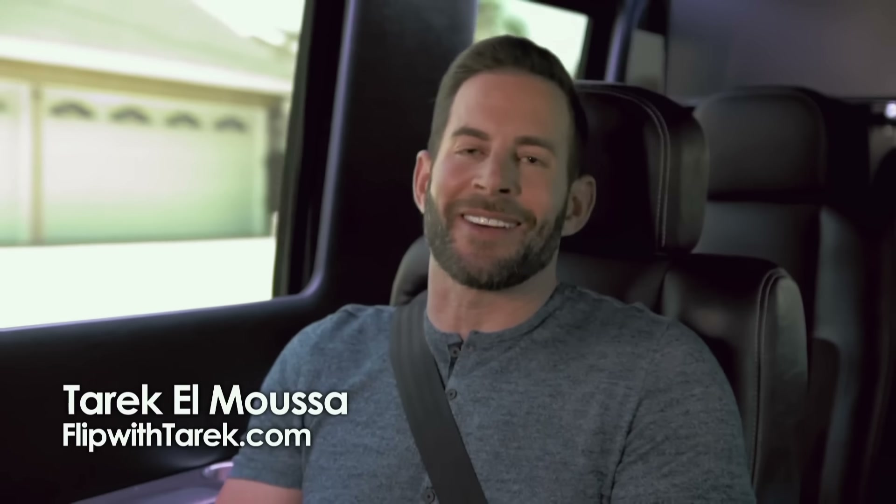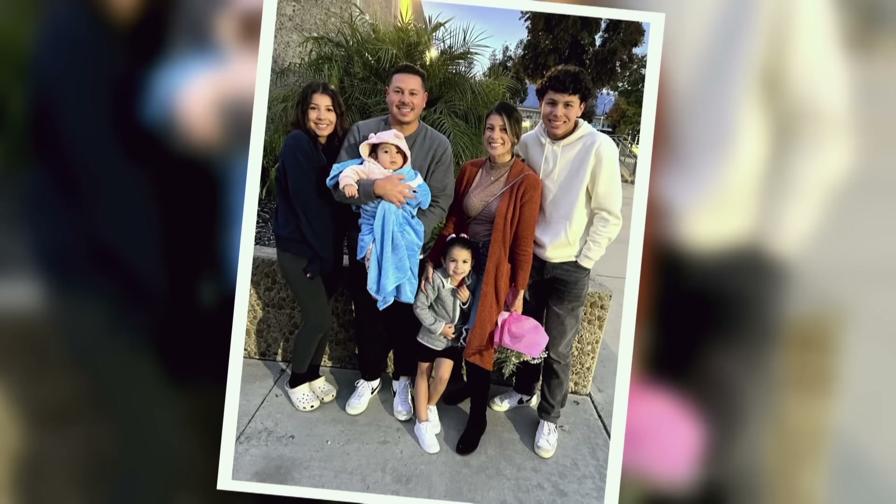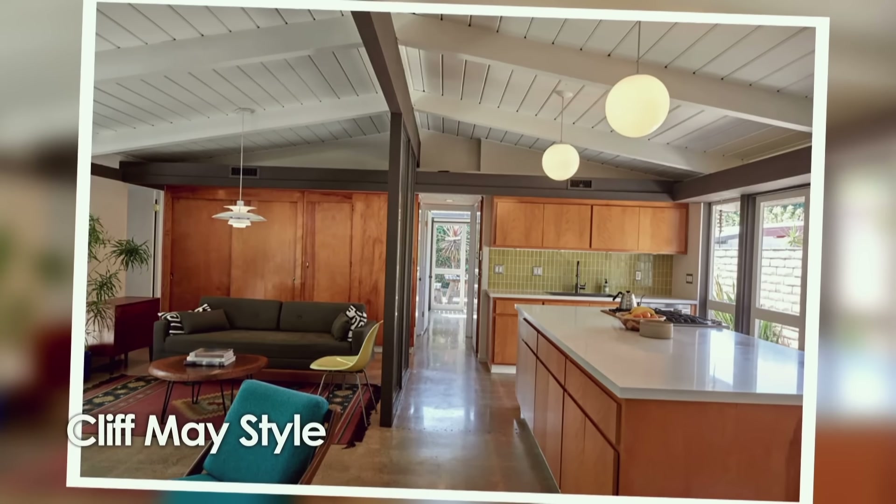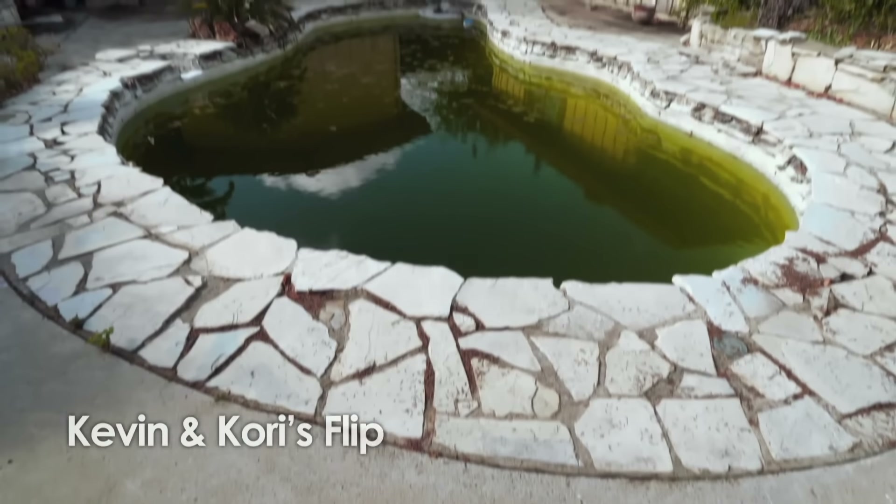I'm headed out to Anaheim, California right now to meet novice flippers Kevin and Cory. They just bought a vintage house by the famous architect Cliff May. These homes tend to be beautifully maintained and an incredible mid-century property, but these two might be in over their heads, so we're going to see how it goes.